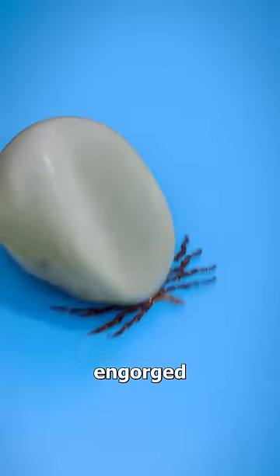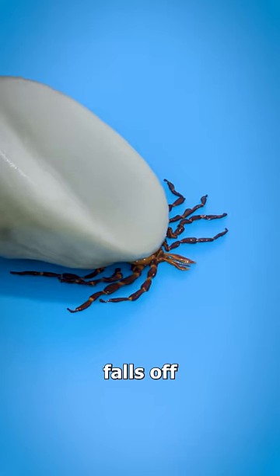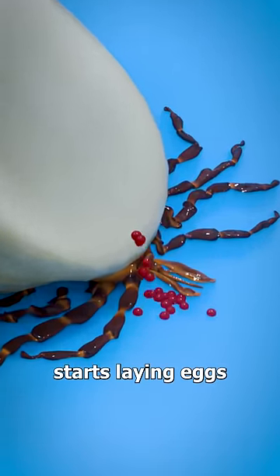And once it's fully engorged, it detaches, falls off, and eventually starts laying eggs.